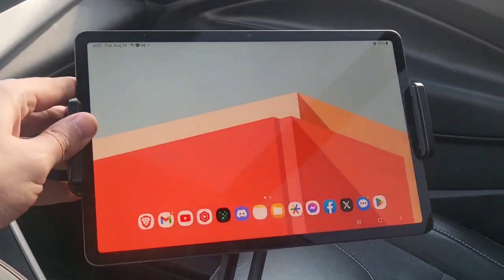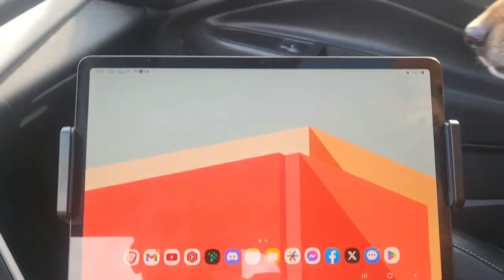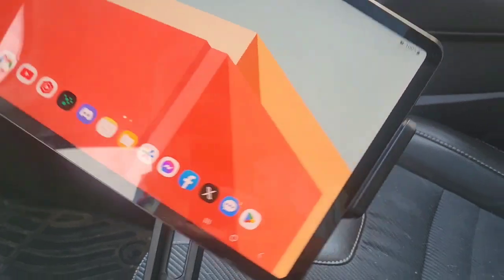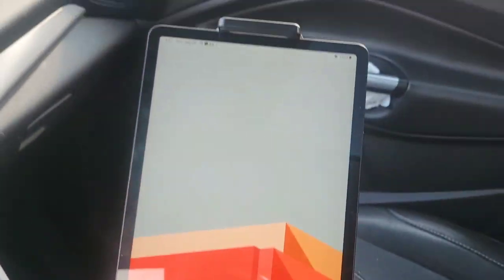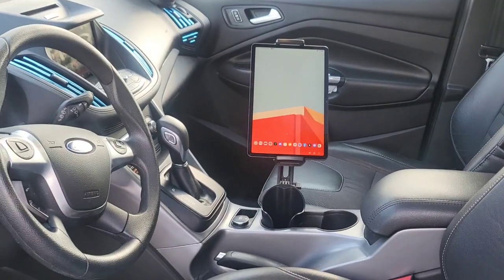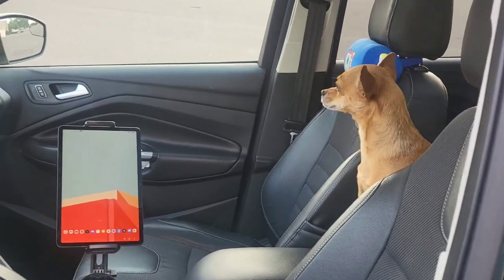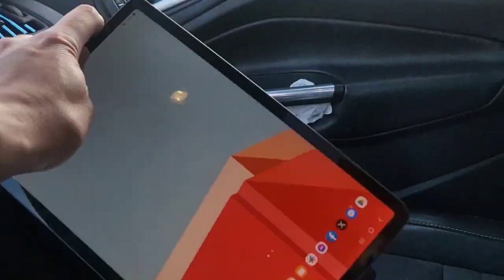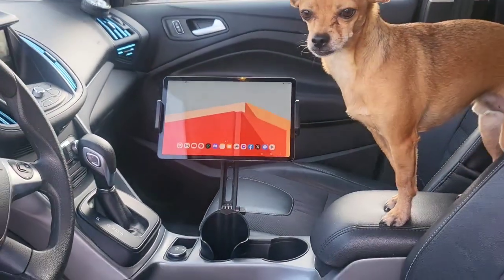So there you have it guys, the tablet holder from Try One. This is pretty cool. I'm ready to roll. You could also rotate this if you want to go that way. Here's a look at it from further away, gives you an idea. And we can rotate it if we want — so that is so cool.